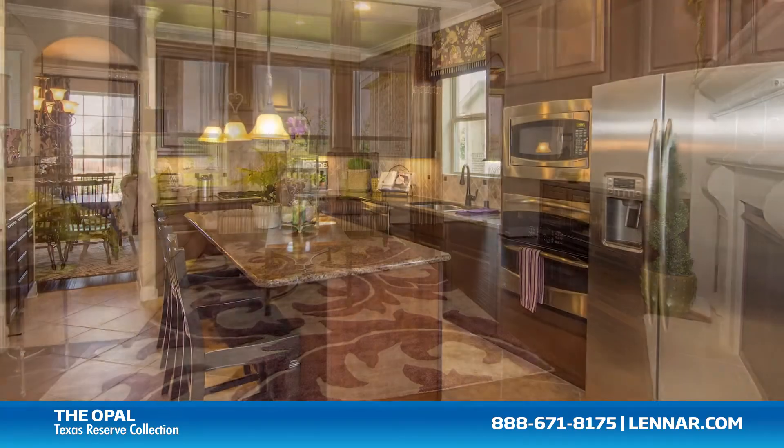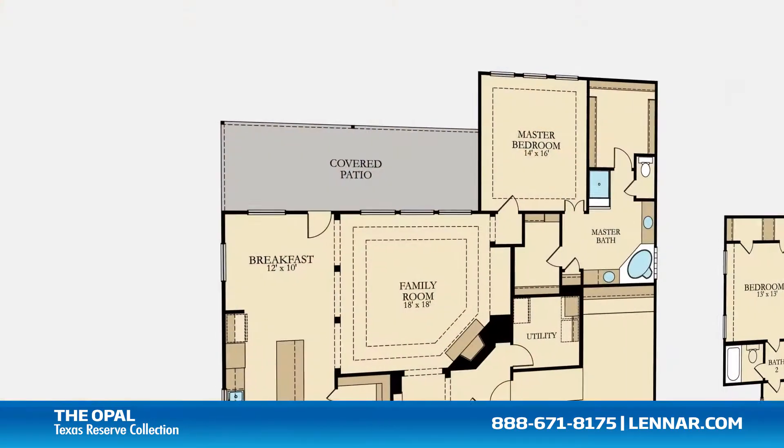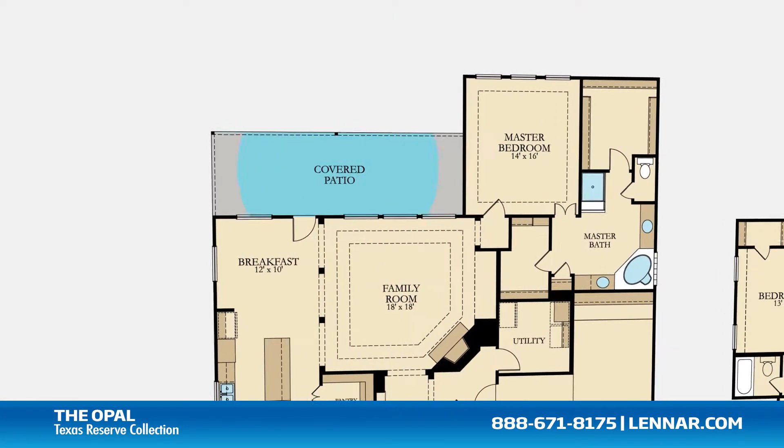A generous family room, and a breakfast room and gourmet kitchen with granite center island and walk-in pantry — all that interact perfectly with the outdoor covered patio.